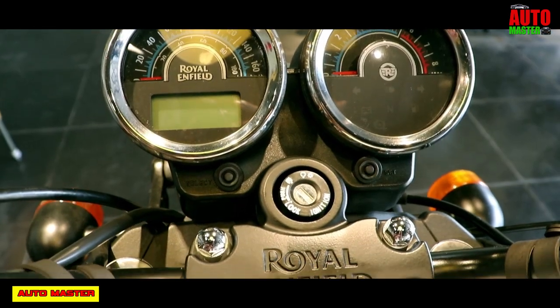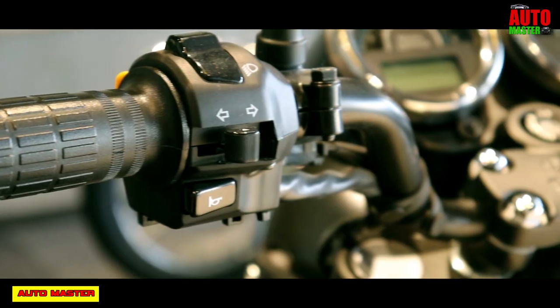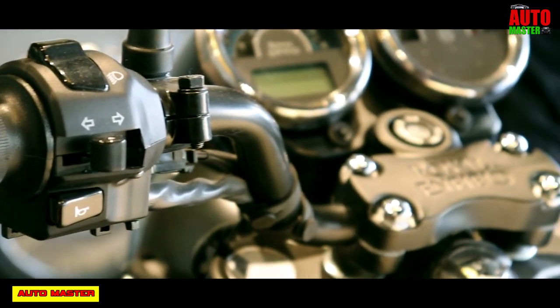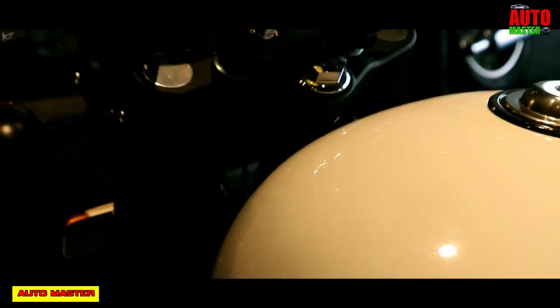Now let's see the instrument console. It has a combined analog and digital instrument console. You can view the analog speedometer, analog tachometer, fuel gauge, warning indicator, low oil indicator, and low battery indicator.